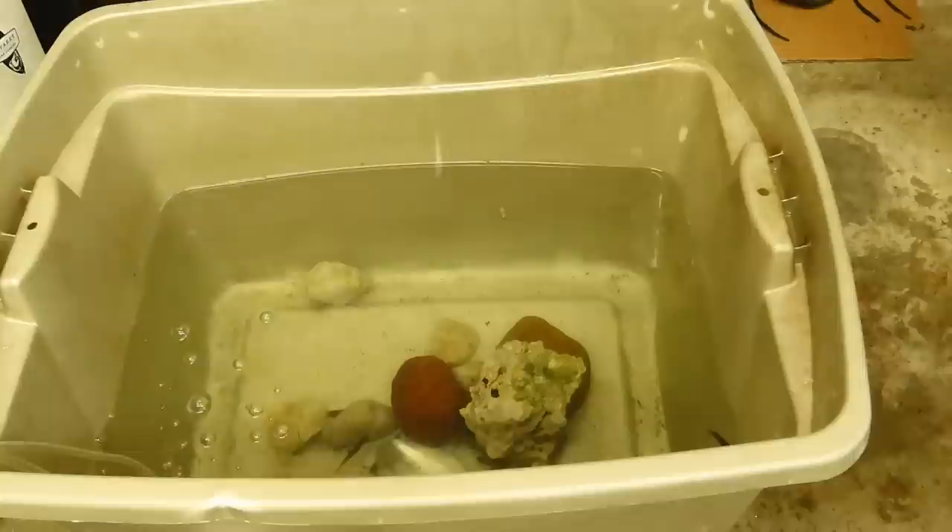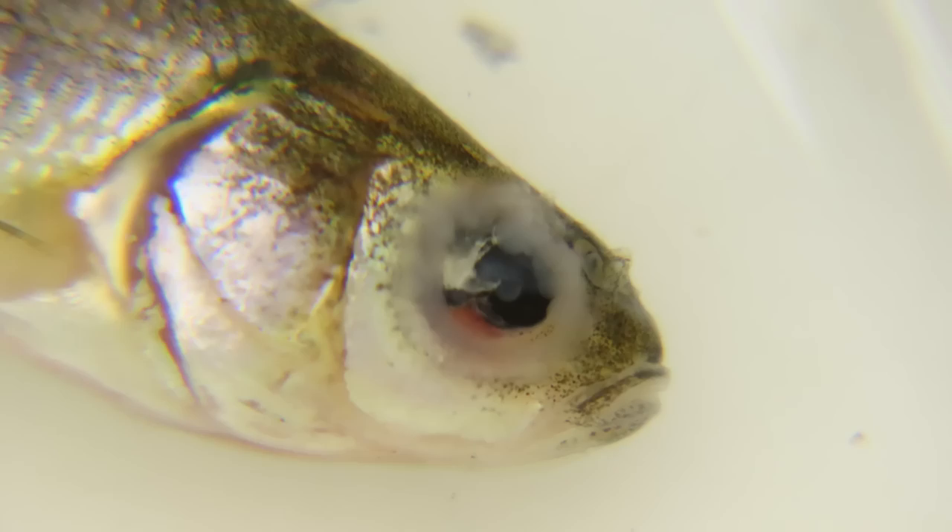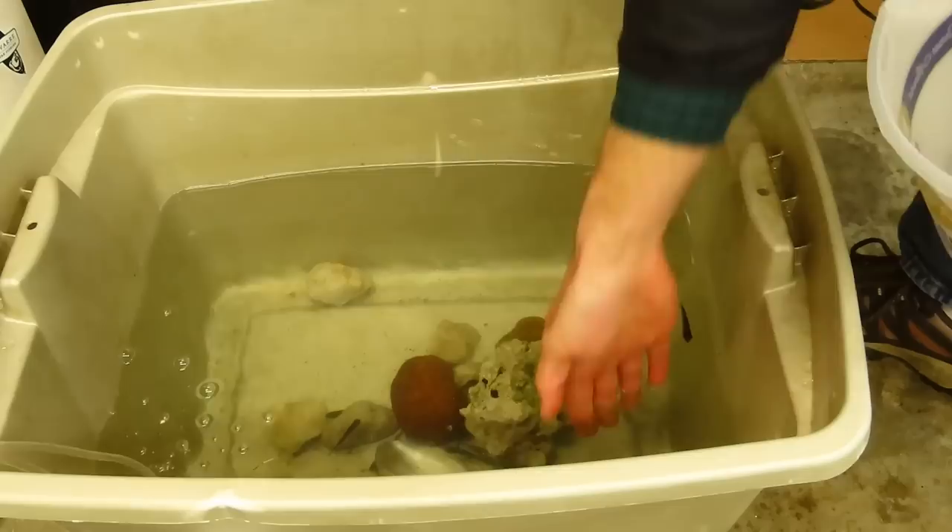Continuously pick out any minnows that die or look unhealthy. Look particularly for minnows with weird-looking eyes or strange spots or lumps on their bodies — these fish are unhealthy and could spread disease to the others if not removed. Remember that some of your minnows were probably diseased when you bought them, so don't get discouraged if a few of them die.